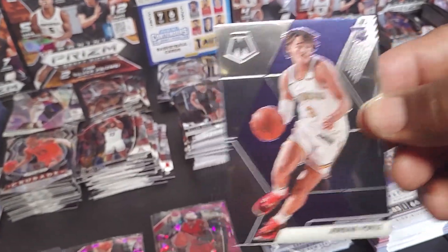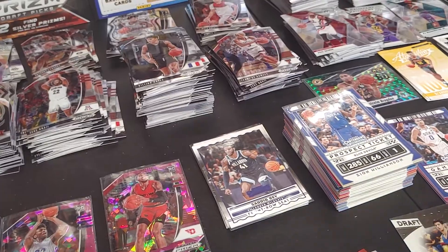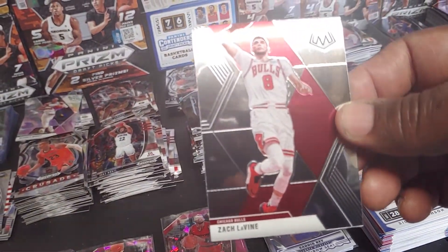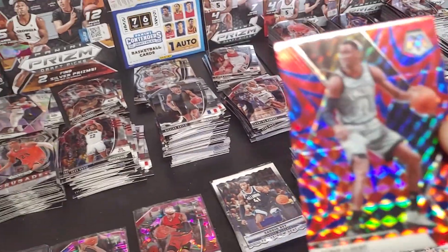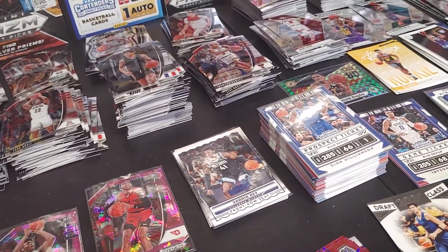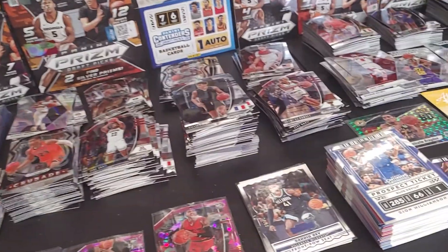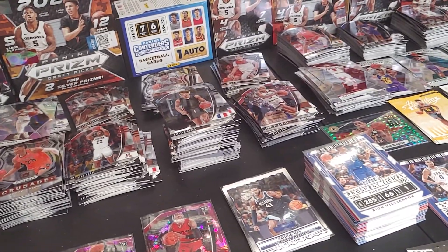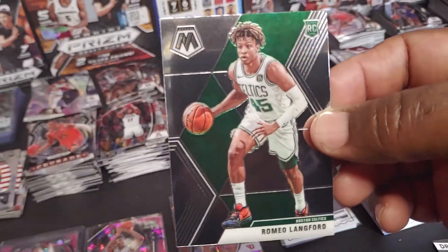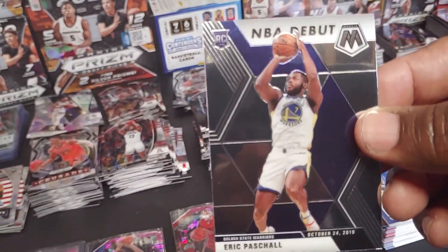Jordan Poole rookie. Paul George. Richaun Holmes. Zach LaVine. Caris LeVert. Old school John Stockton reactive. James Harden MVP. Romeo Langford rookie. Eric Paschall MVP debut.